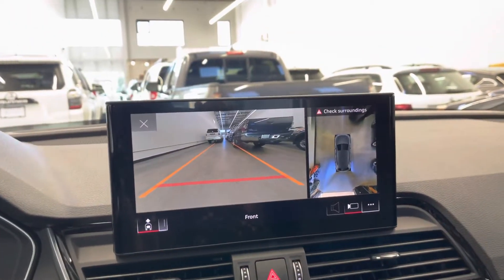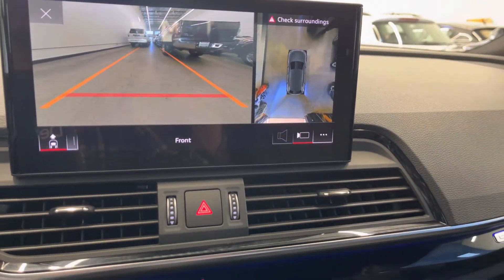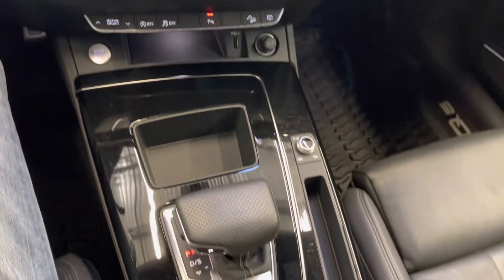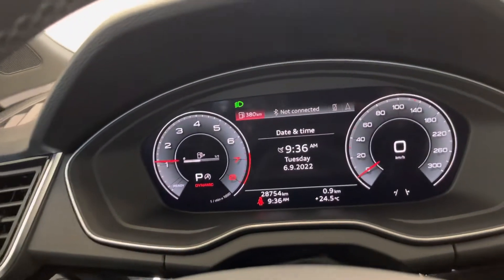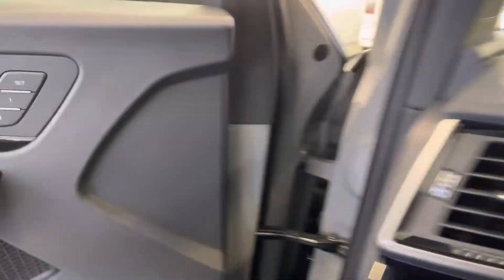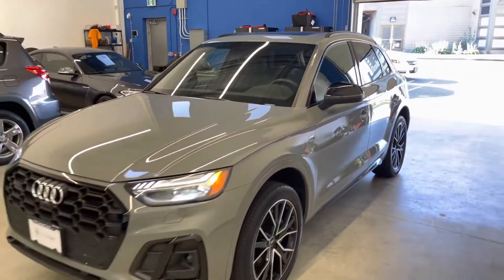We're going to put the expiration date on our website once we confirm that from Audi, but you have until approximately March of 2024 or 80,000 kilometers — we'll confirm the hard date on our website. If you have any questions at all, please do not hesitate to reach out to us here at DealerShift. Again, this is the 2021 Audi Q5 Technique.